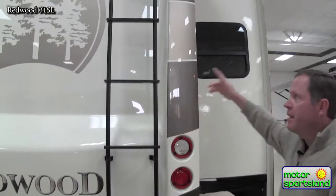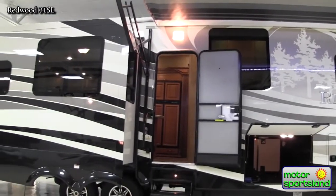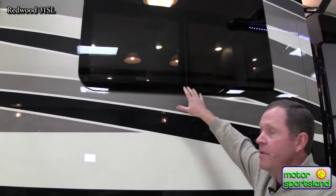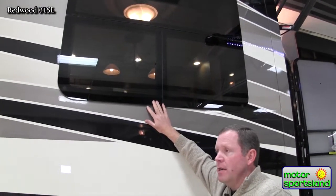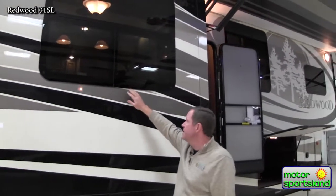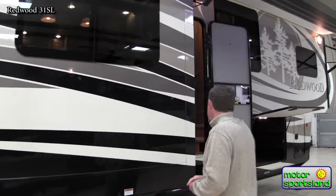Beautiful aluminum ladder taking you up to the top. It is a walk-on roof, so if you need to go up there to check things out, you can do that. These frameless windows are double-pane, and they open like a clamshell on the bottom. If you leave to go to town with windows open and a thunderstorm comes through, you don't have windows that slide all the way to the side leaving a whole section exposed to the elements. With this, you get a shingle effect — if you get a downpour, the rain will roll off and not get into the trailer.